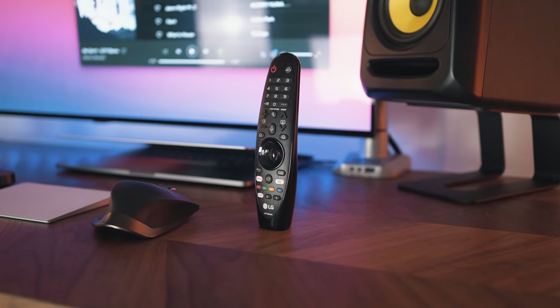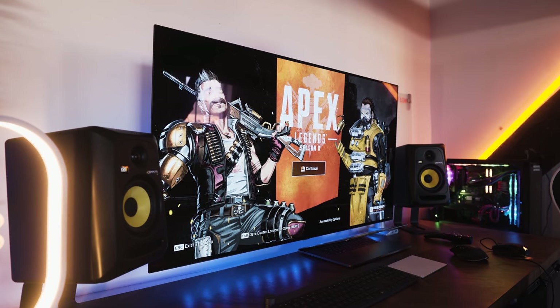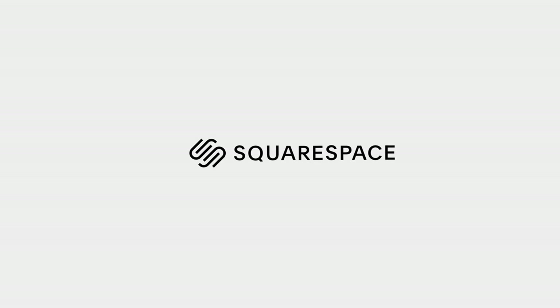This set-up right behind me — I think it's my favourite and I've never really talked that much about it. It went under the radar. Why is it my favourite? It's a bit different. It's motorised and it's got a 48-inch OLED panel as its main display. Thanks Squarespace for sponsoring this video and let's have a deep dive into my office set-up.